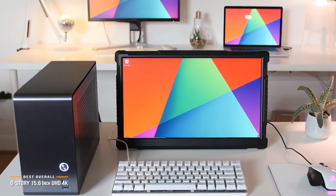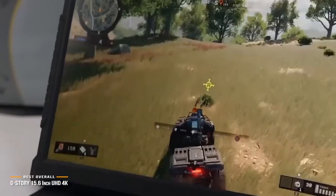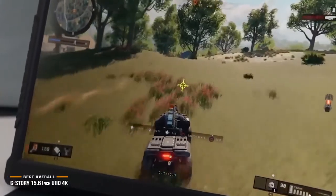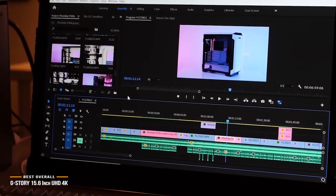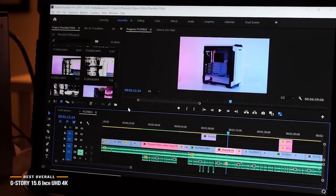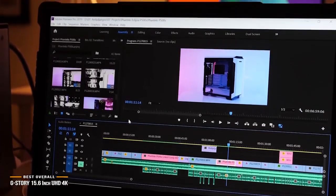Gamers will appreciate everything the G-Story 15.6-inch gaming monitor has to offer, including a superb picture with features normally reserved for high-end gaming monitors. It may be more expensive than others on this list, but the return on investment is far greater.